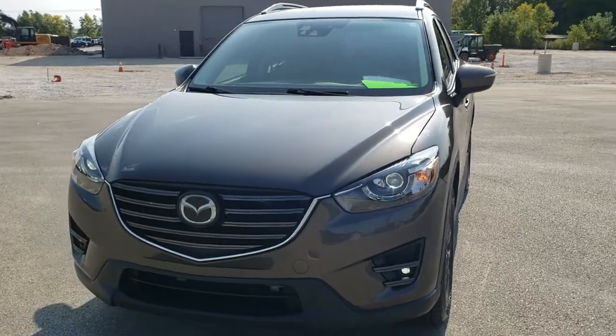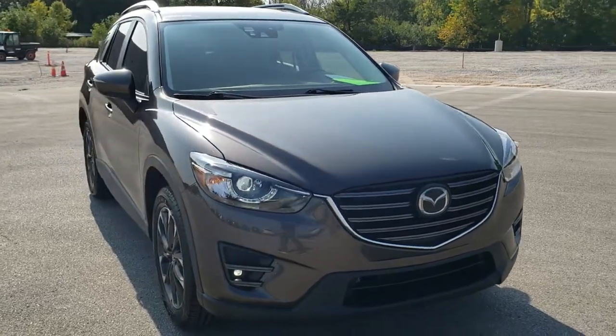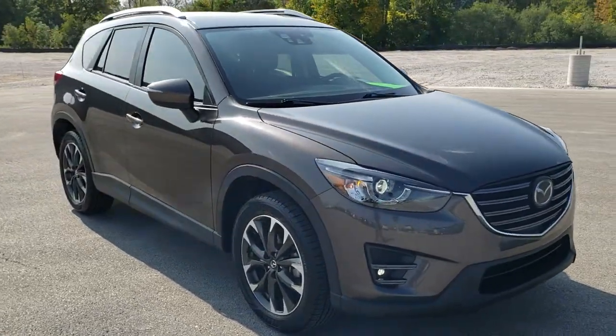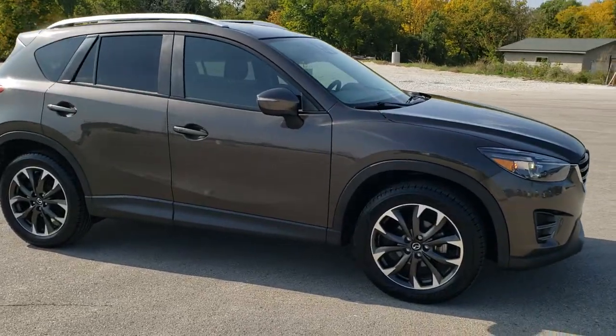Today we are checking out this super clean 2016 Mazda CX-5, front wheel drive. This vehicle has the 2.5 liter 4-cylinder motor which pumps out 184 horsepower.